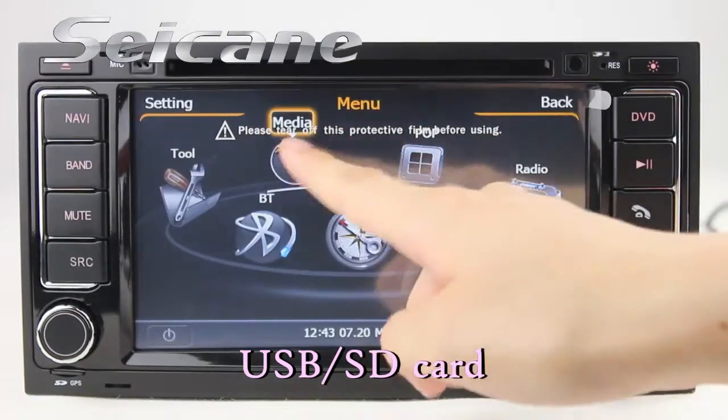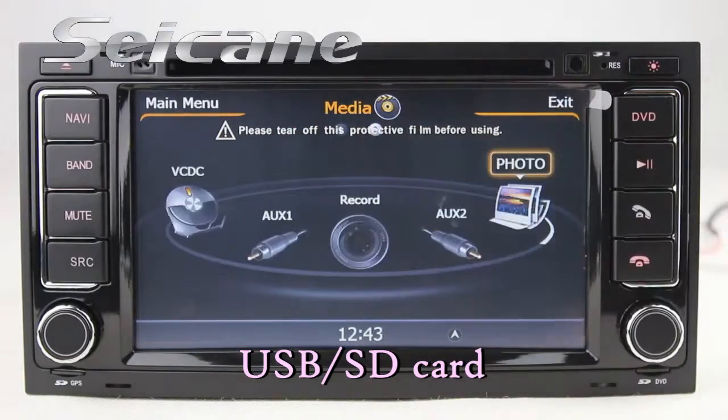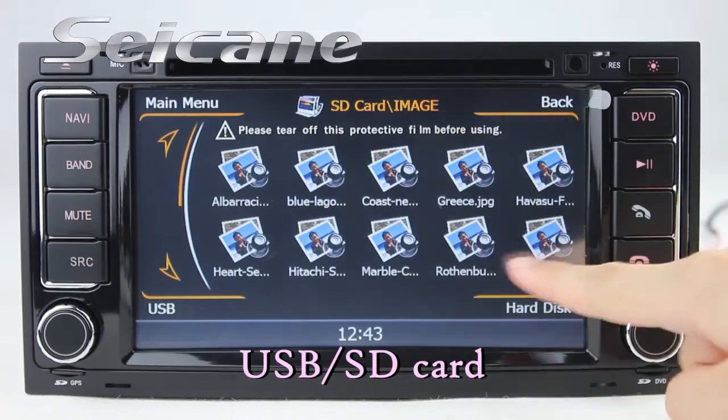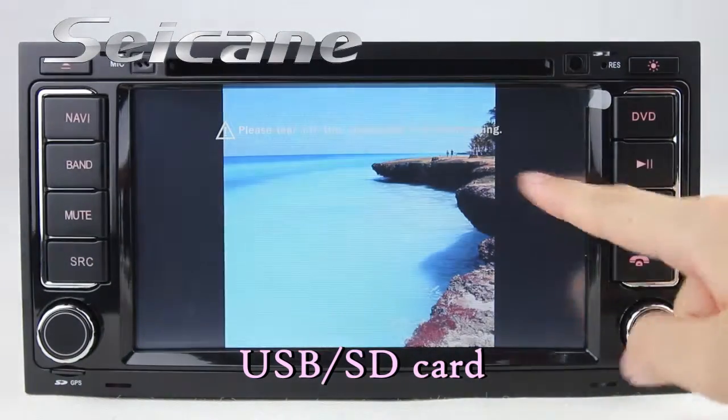Back to the media menu and enter the photo interface. Select photos from the SD card. Then you can view photos by sliding your fingers on the screen.